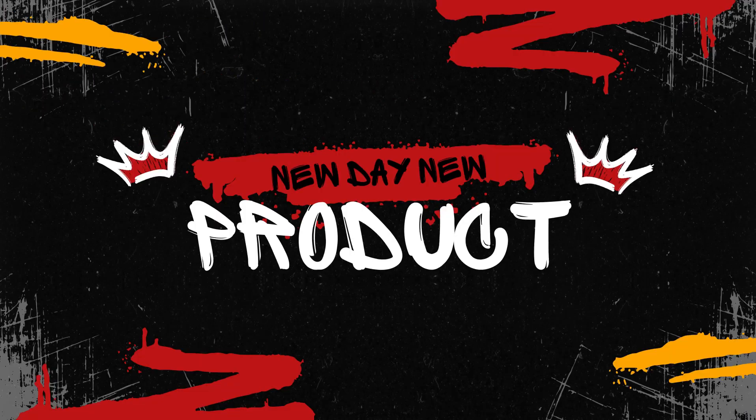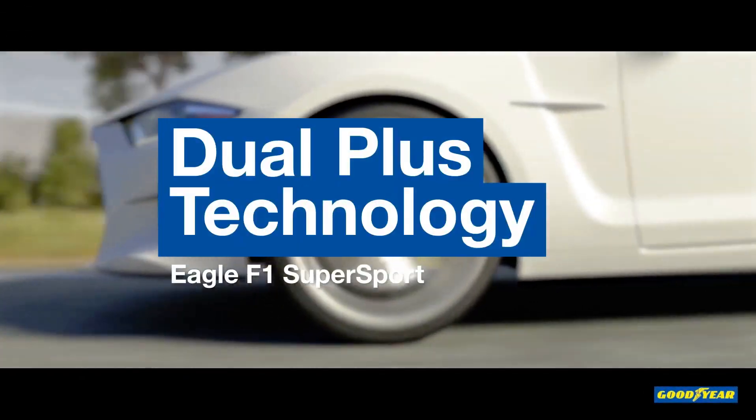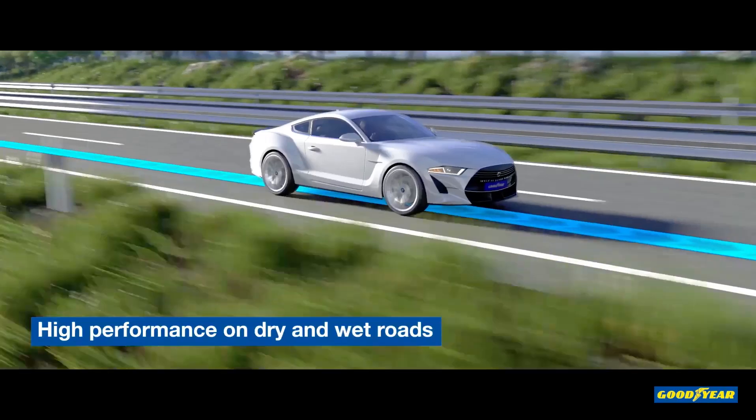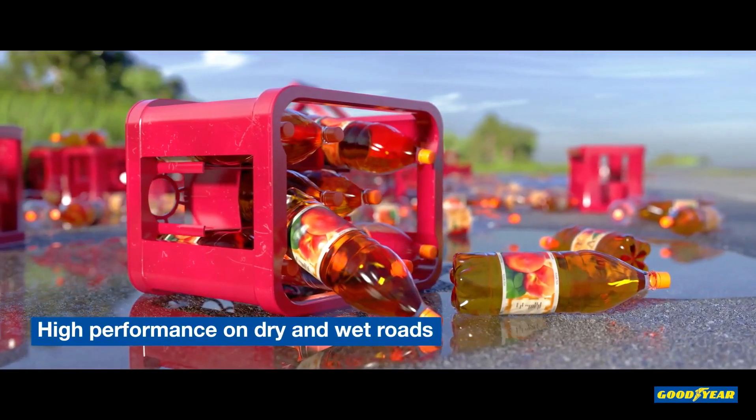Hello everyone, and welcome back to the channel. Today, we're diving into a head-to-head comparison of two very different tires: the Goodyear Eagle F1 Asymmetric 6 and the Leo Lion Sport 4x4.